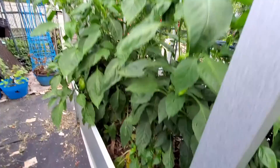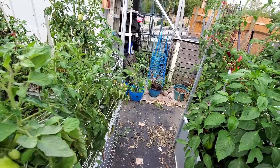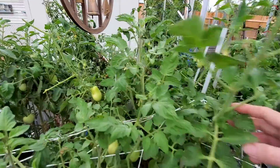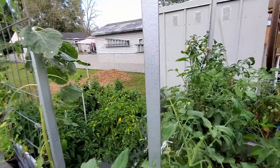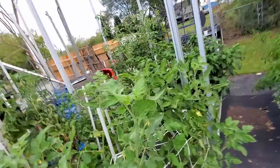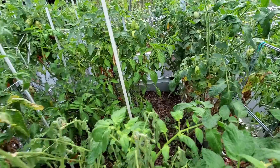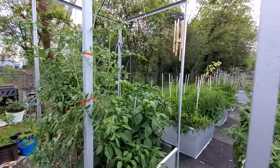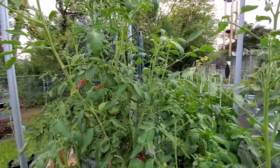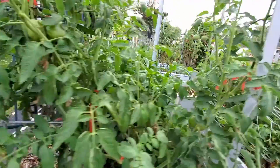These are the cubanelle and the Anaheim peppers right here — we actually really like both of them. Let's see if we have some tomatoes here that are ripe without blossom end rot. We've had a horrible time with this bed and blossom end rot. I did finally pick a tomato hornworm off a tomato plant on the other side, on the long bed. He was pretty fat, but he had all kinds of wasp eggs on him, so I just plucked the leaf and set him aside.